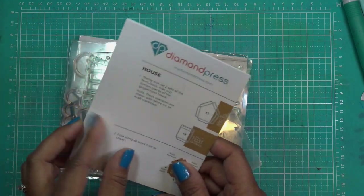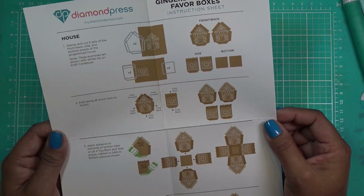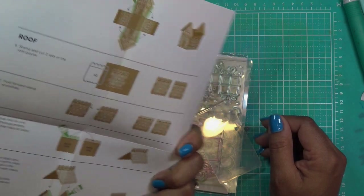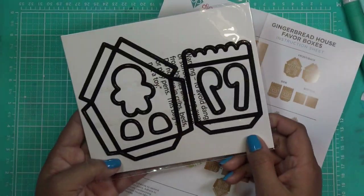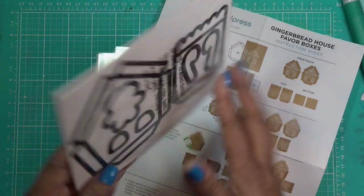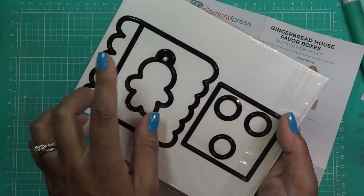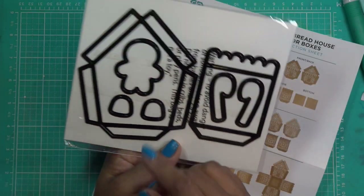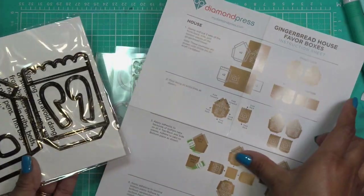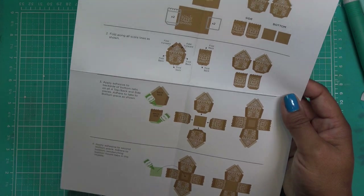We'll see what size — maybe we can get some little treats in here, or just use it as a little dimensional decoration, maybe even an ornament if you put a little string at the top. The pieces remind me a lot of when I make gingerbread houses, other than they don't have tabs. You have your front and back, your side pieces, your panels, your roof pieces, a base, little circles, a gingerbread man with a tag, and gumdrops and candy canes you can cut out from the stamps.